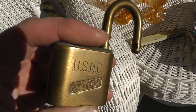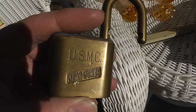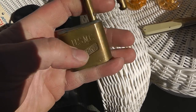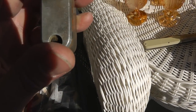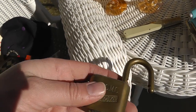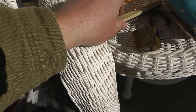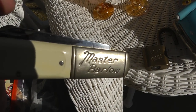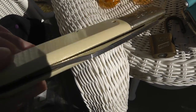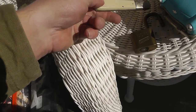A lock without a key — I normally don't buy those, but this one says USMC on it, so that pretty much makes it. That was a $3 lock. Barlow isn't the best brand, but at least it's made in USA. This is a Master Barlow — haven't seen that one before. That was $5.